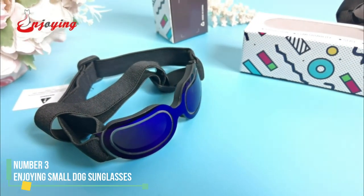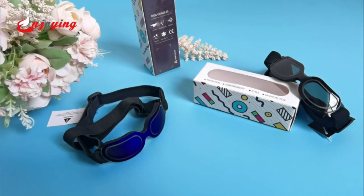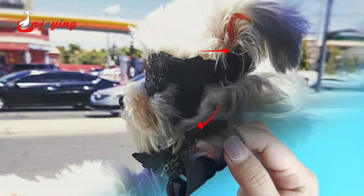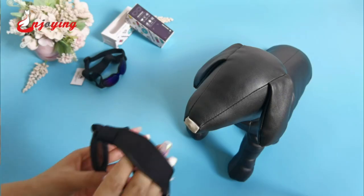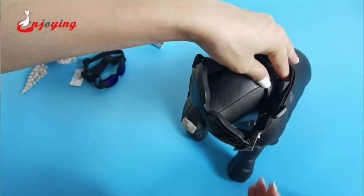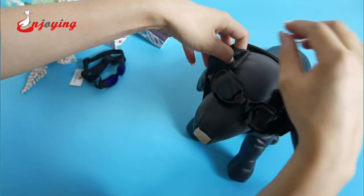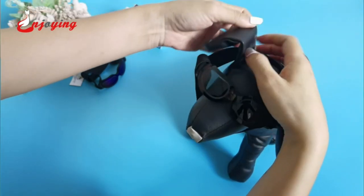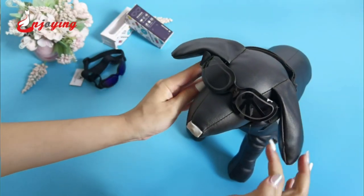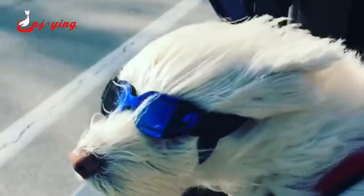Number 3: Enjoying Small Dog Sunglasses. While our top choice RECSPEX offers an extra small size catering to small dogs, there are occasions where high-impact outdoor goggles aren't necessary. For those seeking affordable and stylish eyewear for their chihuahua or miniature poodle, the Enjoying Small Dog Sunglasses are a great starting point. Although these sunglasses provide some protection, their primary focus is on aesthetics. Unlike UV400 polycarbonate lenses, they feature only an anti-UV coating, sufficient for casual beach outings but not recommended for dogs with medical requirements.